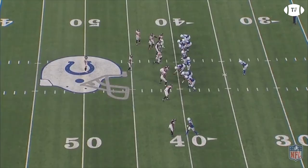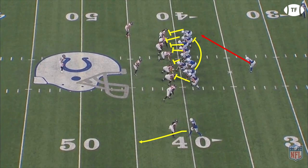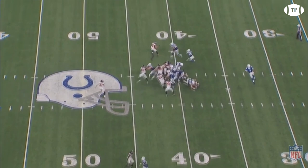Back in a more traditional 13 personnel formation, they'll run the counter behind the tight ends, allowing their best player, Quinton Nelson, to pull. Thanks to the strong down blocks by the tight ends, Nelson has a one-on-one shot at the DB — which is completely unfair — flattens him, and springs Mack for a big gain.